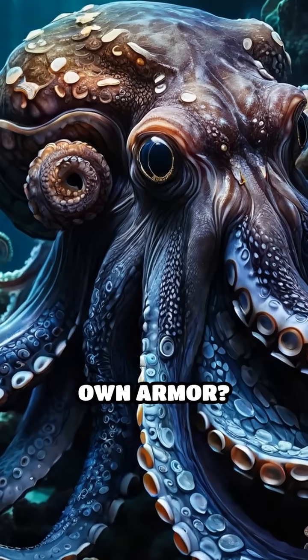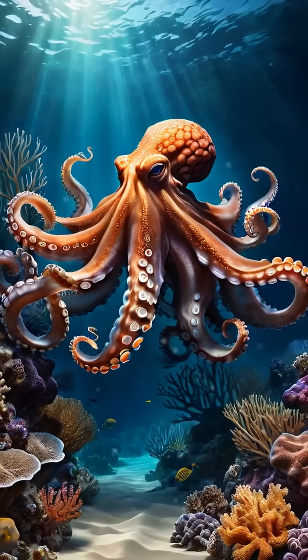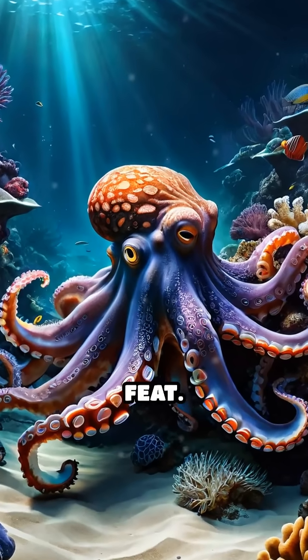Did you know there's an octopus that carries its own armor? Deep beneath the waters of Indonesia and Australia, the veined octopus performs an almost unbelievable feat.